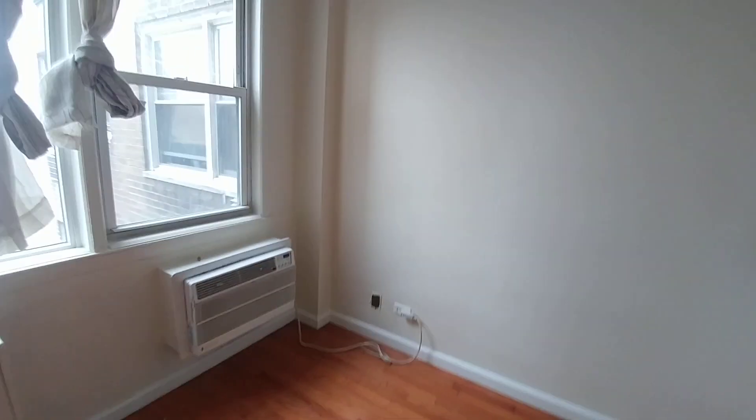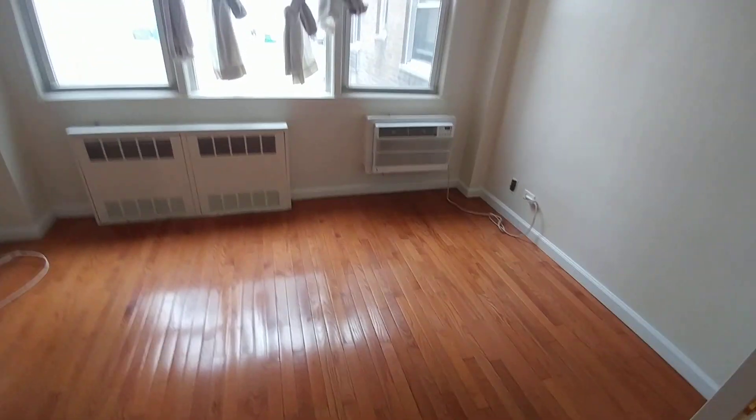The bedroom is twelve and a half by eight feet, with a lot of light facing north. It will suit any size bed, and there's room for a dresser and a desk if you'd like.